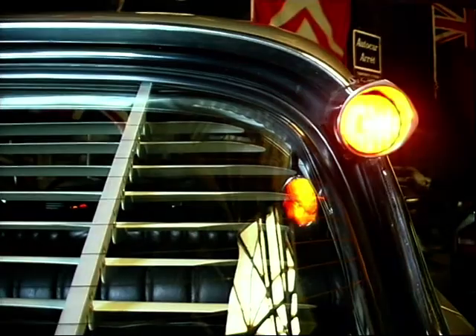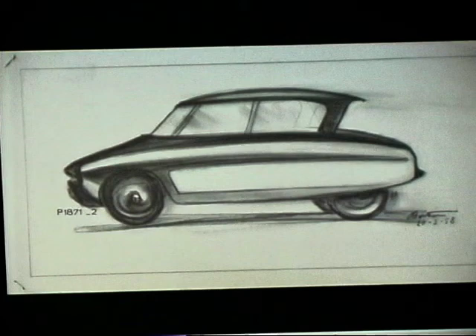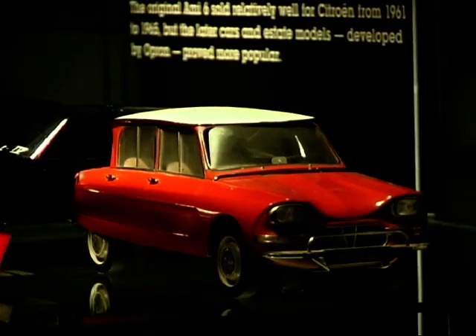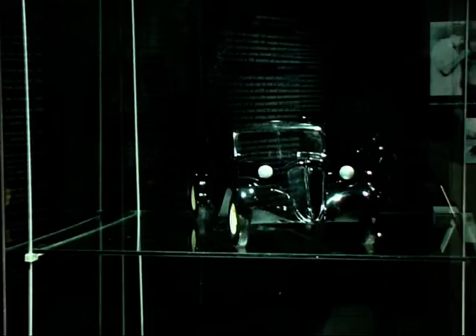Bertoni was working for another coach builder, and that coach builder was a subcontractor of Citroen. Staff of Citroen saw Bertoni at work and said, that guy is brilliant. They recommended to Andre Citroen to hire Bertoni, and this is how Bertoni came to Citroen.